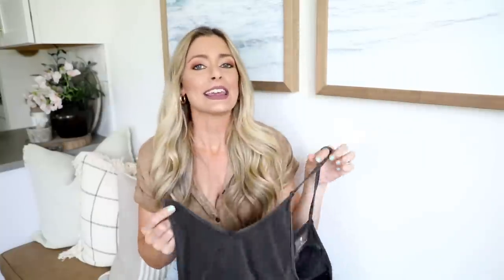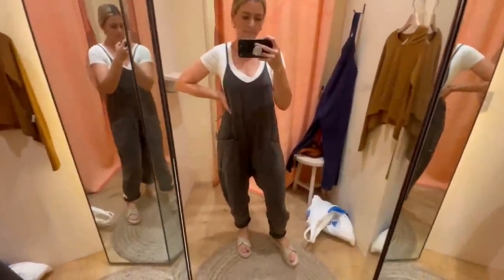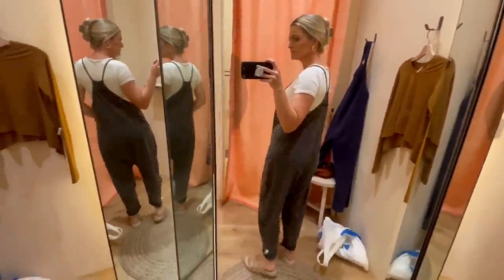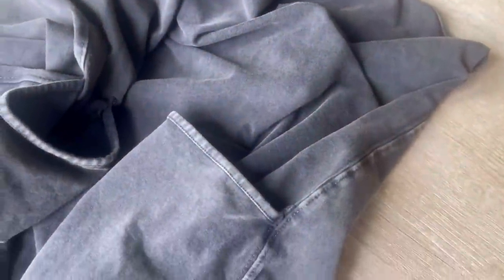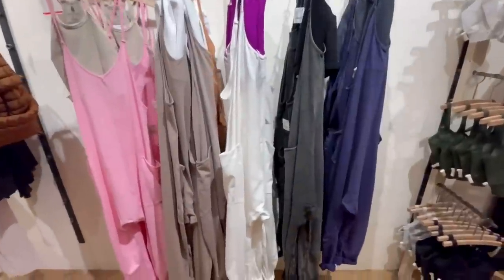Since that last piece was a dupe for a Free People item, now I'm going to show you a Free People piece I thought was worth the investment — it's the Free People Movement Hot Shot Onesie. This is so comfortable. I actually bought the dupe first, which I'll show you next, but then my mom and I were in the Free People store and I tried it on to see if it was more comfortable, and oh my gosh, this thing is so soft.